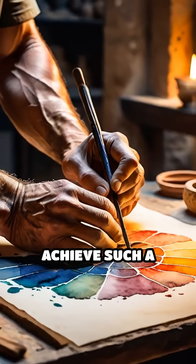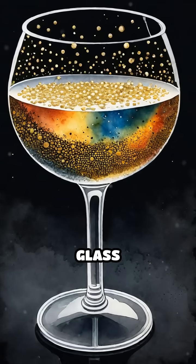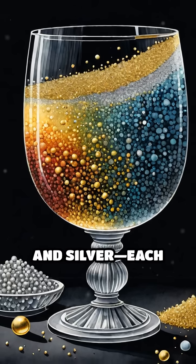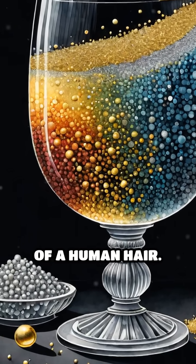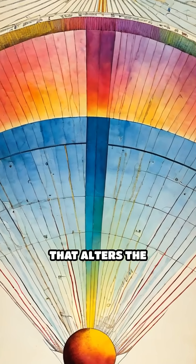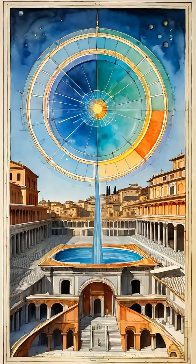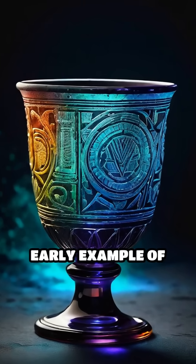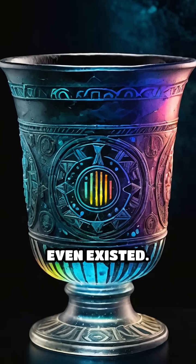How did ancient artisans achieve such a mesmerizing effect? The secret lies in the cup's unique glass composition, which contains minuscule particles of gold and silver, each smaller than a thousandth the width of a human hair. These nanoparticles interact with light in a way that alters the cup's color, depending on the angle and type of illumination. What seems like magic to the untrained eye is actually an early example of nanotechnology, created over a thousand years before the term even existed.